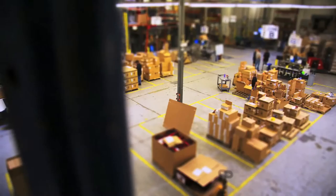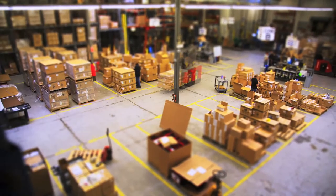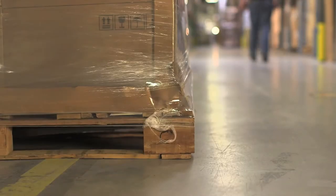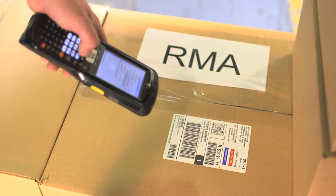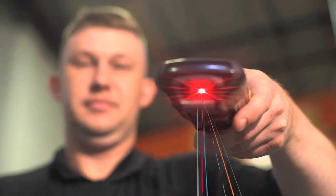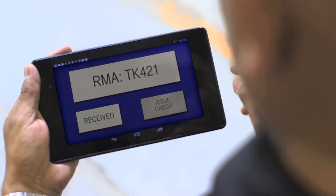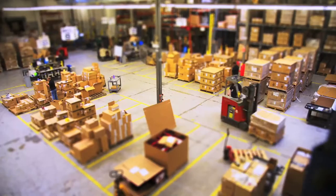Receiving and put away is the backbone of your warehouse operations. Optimize your receiving process to measurably improve accuracy, dramatically decrease errors and gain visibility. Increased visibility improves reverse logistics, making sure returned goods are handled quickly. With barcodes and RFID labels and rugged handheld computers, you empower your operators to capture critical information quickly and efficiently.